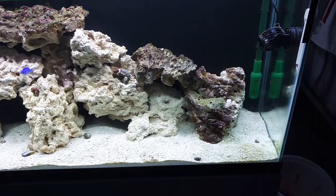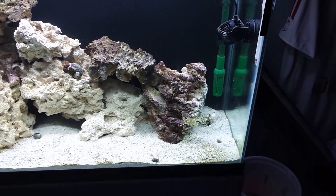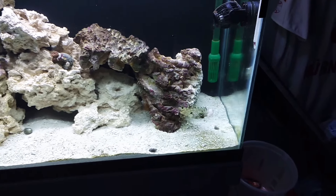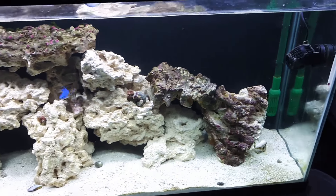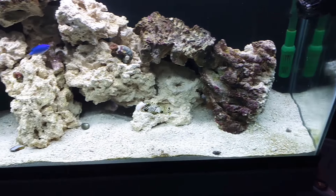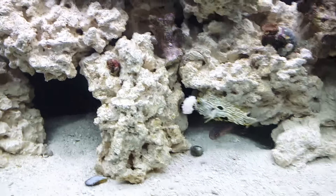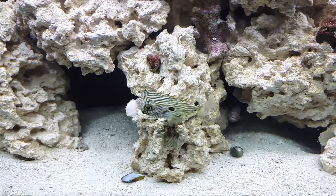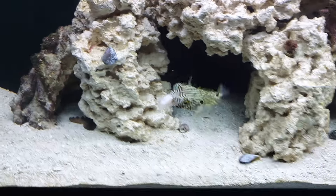I'm going to put damsels in the proto tank for now. I'm kind of making the other tank into a quarantine tank, so there'll be new fish added. This weekend I'm going to Frederick's, Maryland — there are a couple of fish shops down there and we're going to check some fish out. See what we put in the predator tank some more.